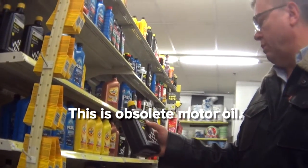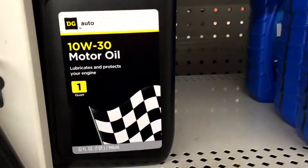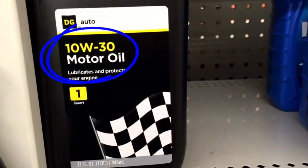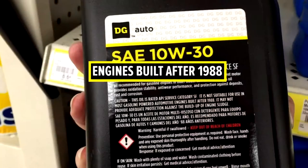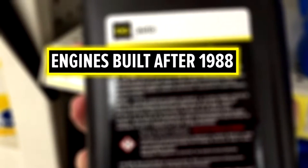So this is obsolete motor oil. Our expert Tom Glenn of the Petroleum Quality Institute of America spots this well-known oil, 10W30. It's cheaper than the others, but look on the back — a warning: not suitable for engines built after 1988. That's 28 years ago.